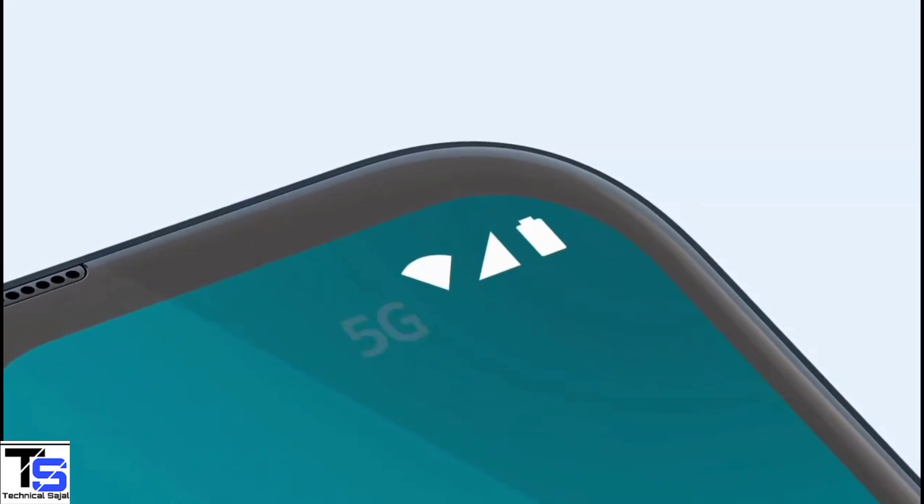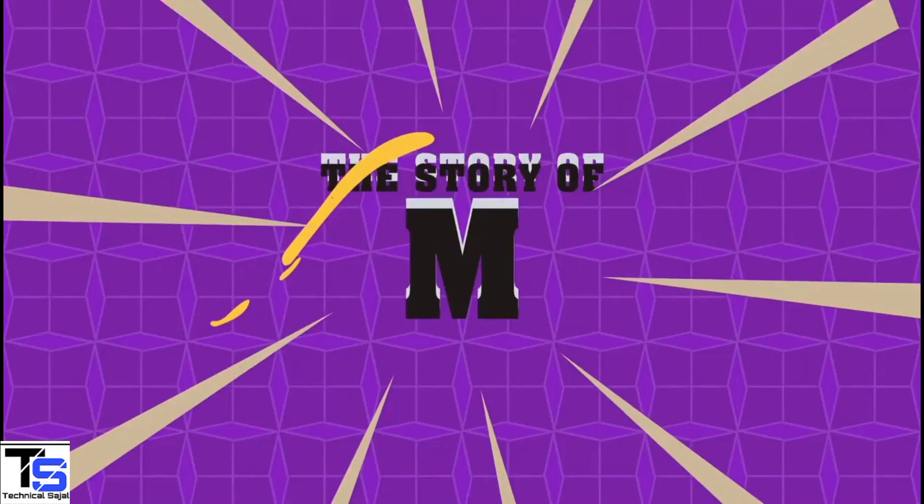The Xiaomi sub-brand POCO has launched its new affordable 5G phone under the M series in India, called the POCO M4 5G, with quite a new design.